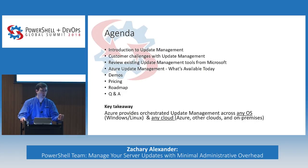We'll go through the roadmap, some things that we are working on, some things that are on our radar but aren't necessarily getting worked on today. Then we'll probably have about 15 minutes at the end for Q&A. If there's one thing that I want you to take away from this, it's that Azure today provides orchestrated Update Management across operating systems — Windows and Linux — and across any cloud: Azure, other clouds, on-premise.